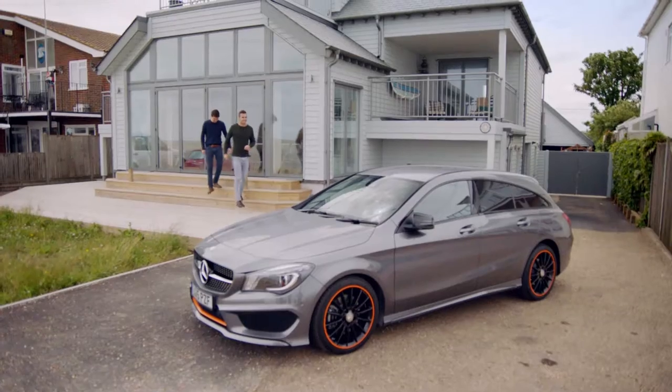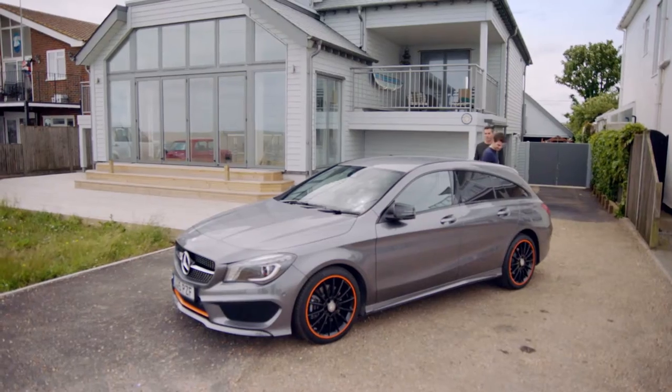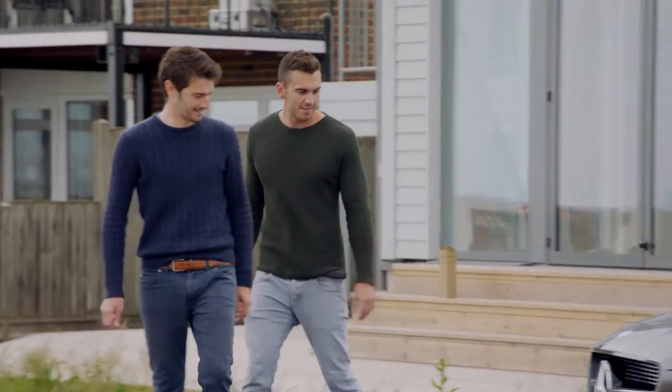Wow, look at that. Really nice. Hi, I'm Lewis, and I'm Anthony. We were given a Mercedes-Benz CLA Shooting Brake to take to the beach for the day. It's like a combo of a hot hatch and an estate — I haven't seen anything quite like it before. Beautiful. I love so many of the different styling points on it. Looks mean.